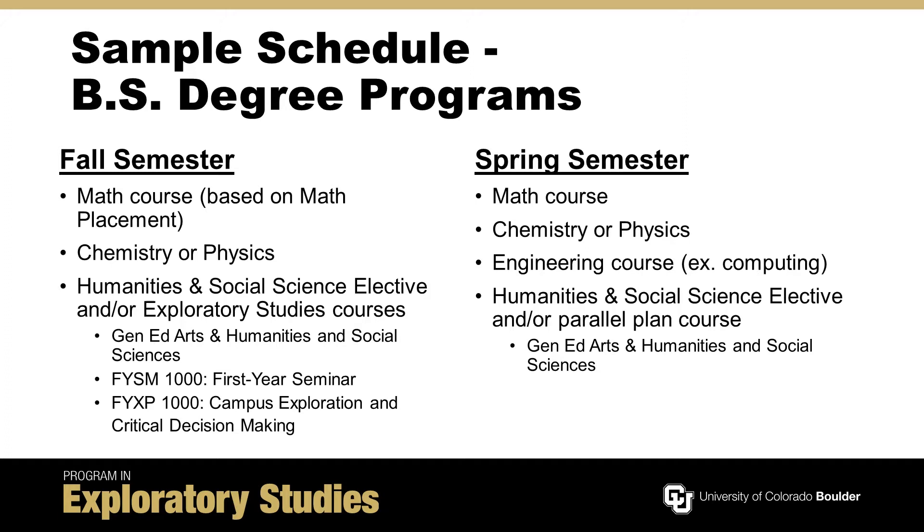For your first year, you will want to take one math and one science course each semester. Which math course you take depends on your math placement, and most students start in either pre-calculus or Calculus I. If you have appropriate college credit for calculus, please speak with your UEAC advisor.